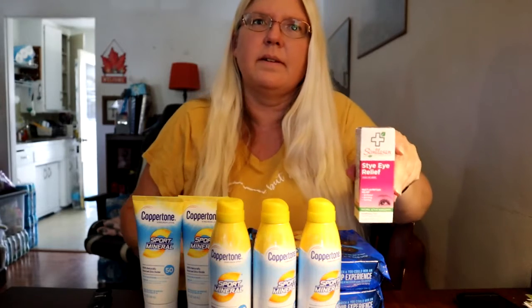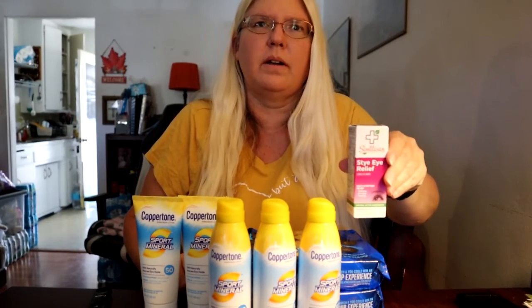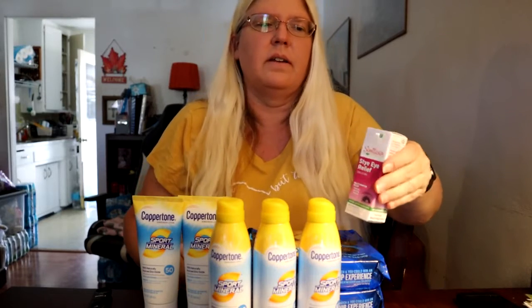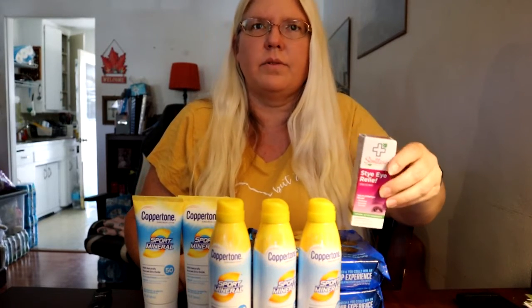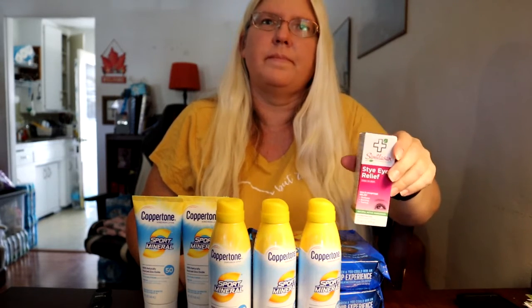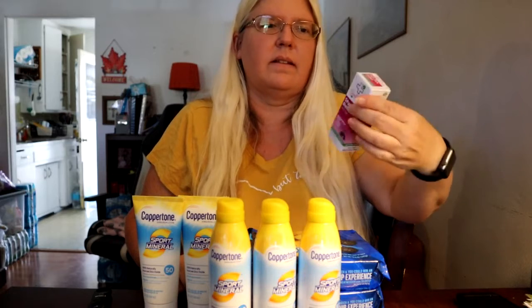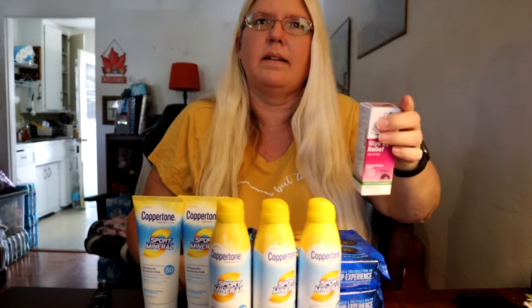I almost forgot to tell you about this one. They have different ones, but at the store this one was $6.99, and it had a $2 coupon on the package that I tore off, making it $4.99. Then there was a $3.50 rebate on Ibotta plus a 10-cent rebate, so I paid about $1.40 for this. It doesn't expire for a while — I always check expiration. We've needed this before, so I went ahead and got it. I think the last time I bought it on a website I paid a lot more. That's a good deal.